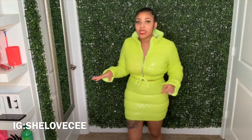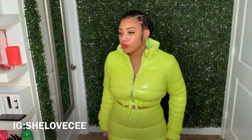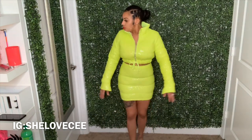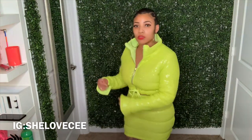I kind of wish they had put a drawstring on the top part of the skirt because it fits me a little loose in that area. But overall this is really really cute — I definitely think I'm going to get the black one too.